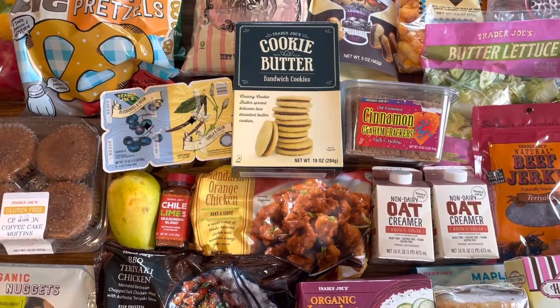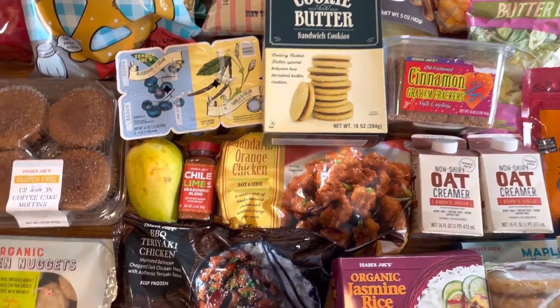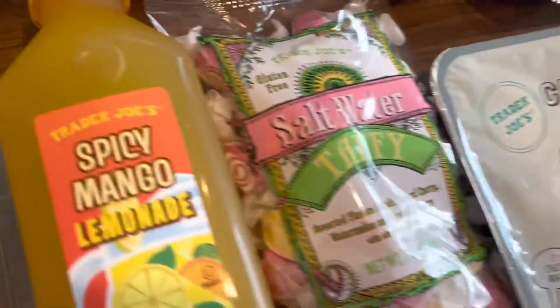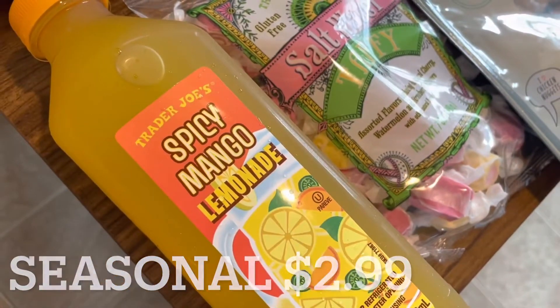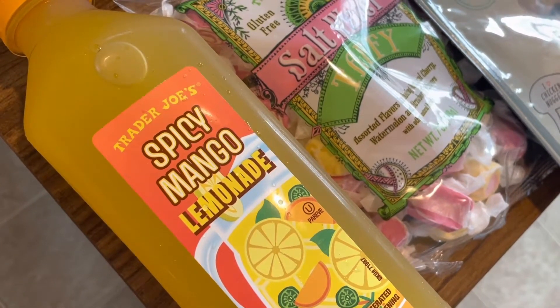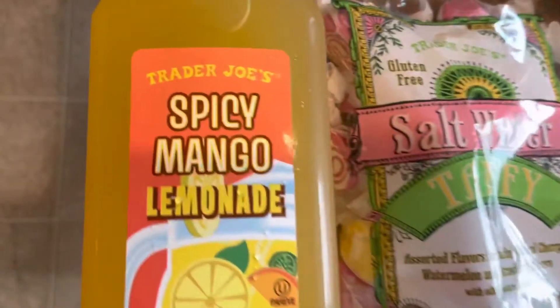Here's a little overview of everything that I picked up today, and I'm going to be getting started by showing you the new and seasonal items that I grabbed. We're going to start off with this spicy mango lemonade. This is a seasonal item. I opened it up and gave it a try, and it is very interesting — it is definitely spicy, it has a kick to it, but I think it would be fun for summer drinks like cocktails.